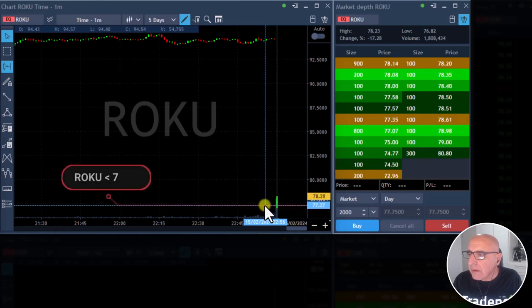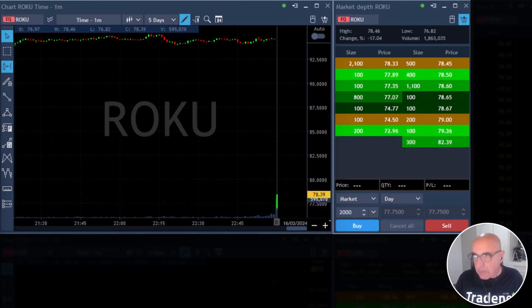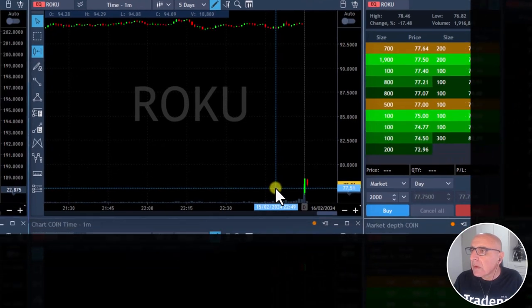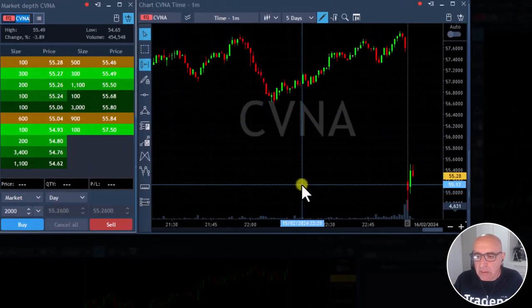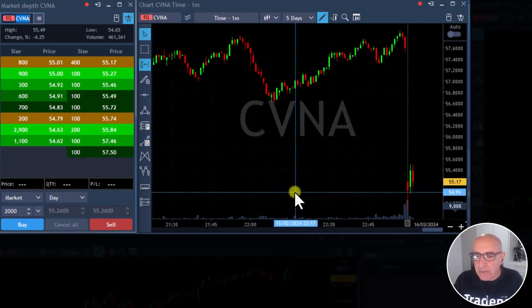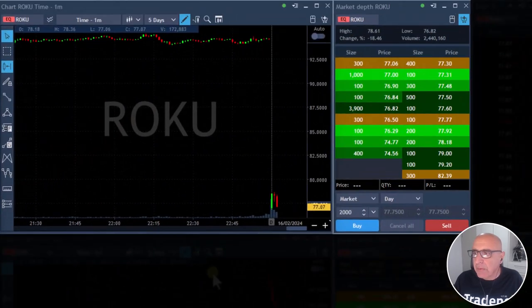I will take Roku short under 77.20. That's my planned entry point for Roku. Also watching CVNA for possible short — it's too spready. Maybe under 655. I may not have time to post it.